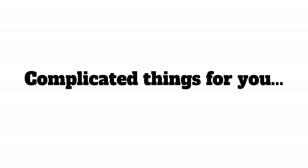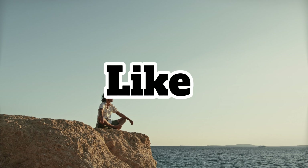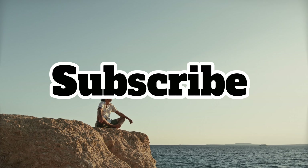That's it guys, I hope I didn't complicate things for you. I tried to make it as simple as possible. If you thought the video was helpful, like and subscribe, and I'll see you for the next video.